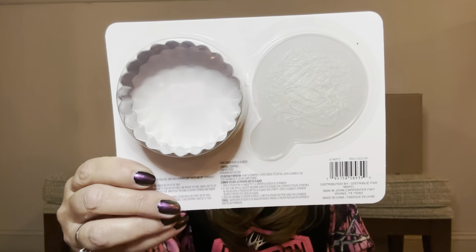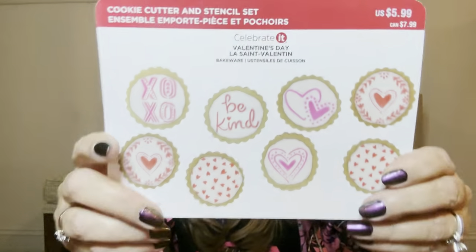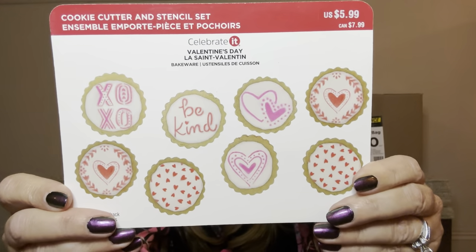These are all the different designs you can make — basically you make a cookie, frost it, take one of the stencils, put it on top, sprinkle your sprinkles on there, remove the stencil, and then you'll have a saying or one of these designs show up on your cookie.